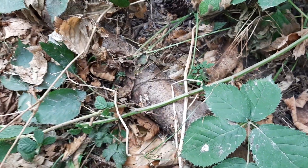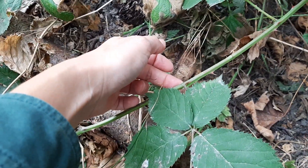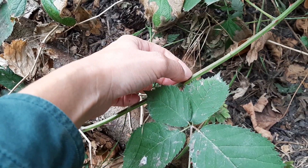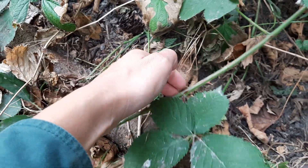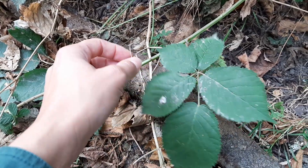And then we have a very substantial stem here with, again, quite sharp prickles. So if you see something that looks really sturdy and it has these five distinct leaves, it's probably Himalayan blackberry.